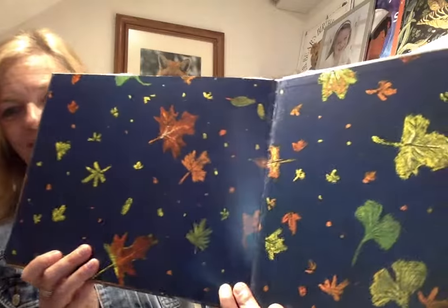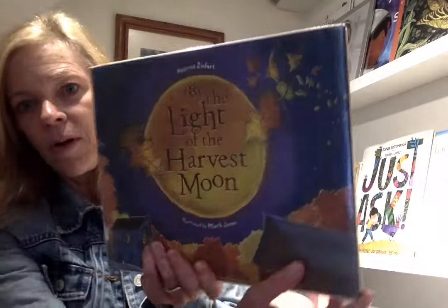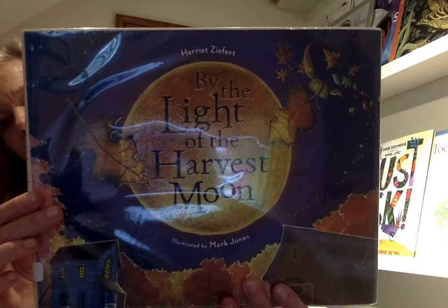The end. A wonderful past librarian who is very special to the library, Renee Jensen, donated that book. One of my favorite fall books — By the Light of the Harvest Moon. Thank you, Renee.